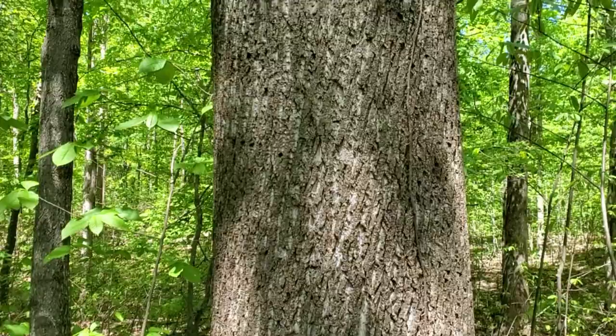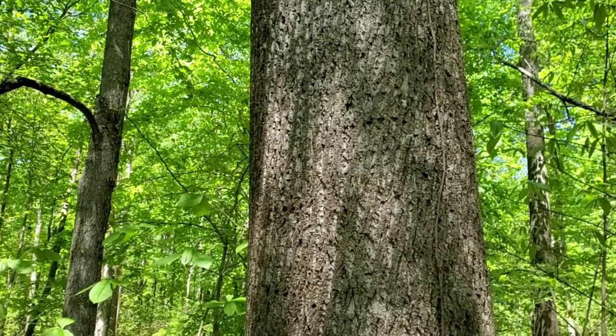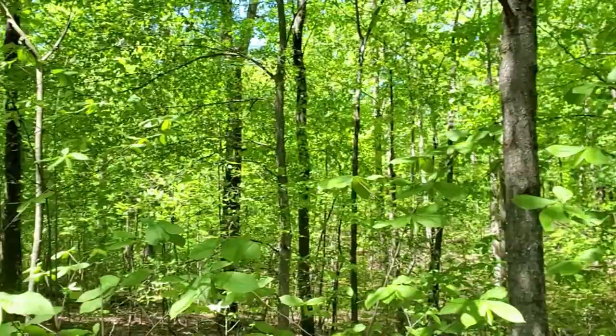The tulip poplar is the state tree of Tennessee, Kentucky, and Indiana. It's a really important tree for several wildlife species — the whitetail deer will browse on young poplar trees in all seasons. It's good cover, good thermal cover, and a good place for them to hide under.